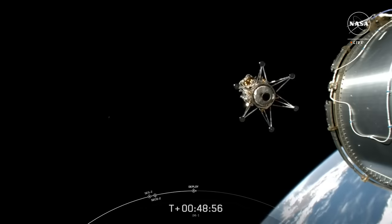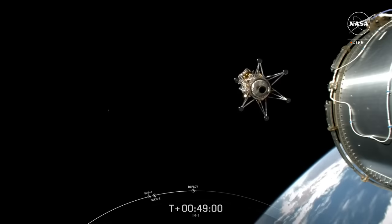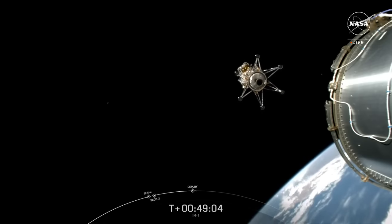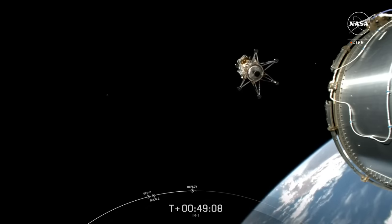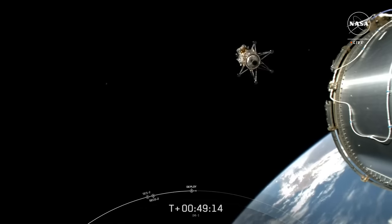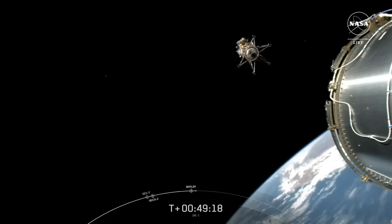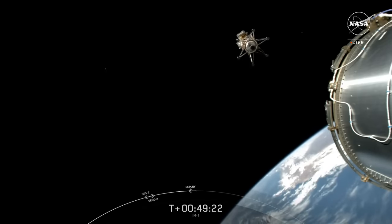From all of us here at SpaceX, we are wishing the IM-1 lander a great flight and safe travels. SpaceX is honored to be a part of NASA's Commercial Lunar Payload Services Initiative to deliver science and technology to the lunar surface. We thank NASA and Intuitive Machines for entrusting us with today's historic mission to the moon. For those of you following along, you'll know that this mission marks our 14th of the year and second just today.